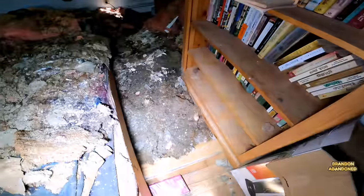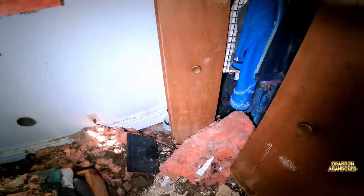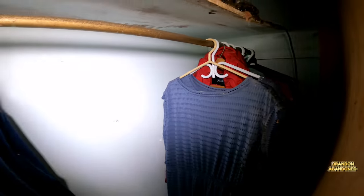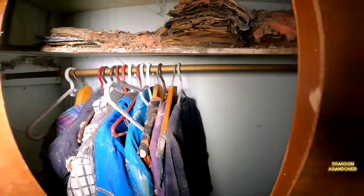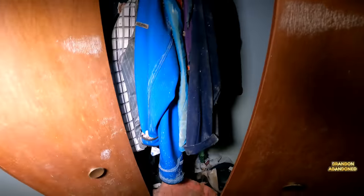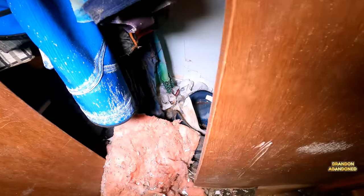I just wanted to take a peek in the closet here because I've seen a few clothes. Got a bunch of clothes on that side, a whole lot of old clothes on this side. What look like more books. More shoes and clothes that have fallen down. There's a big old spider crawling on the wall, but again, not nothing to be afraid of.